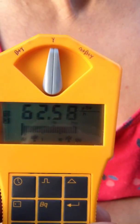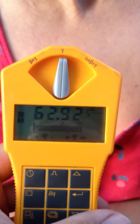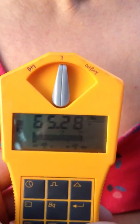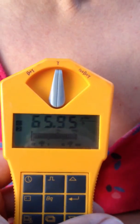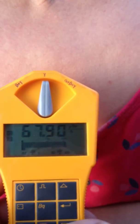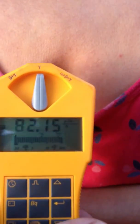Hi guys, this is a quick video. I'm going to show you the radiation from iodine-123 for a thyroid scan. As you can see, the iodine was administered about three hours ago, and the effects are 67.25 microsieverts per hour — that's just gamma rays.